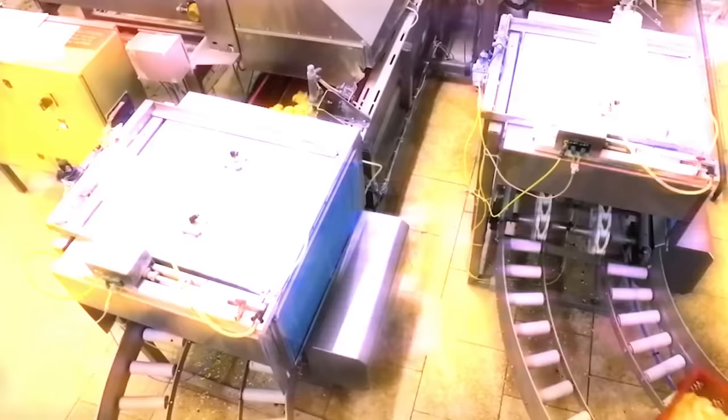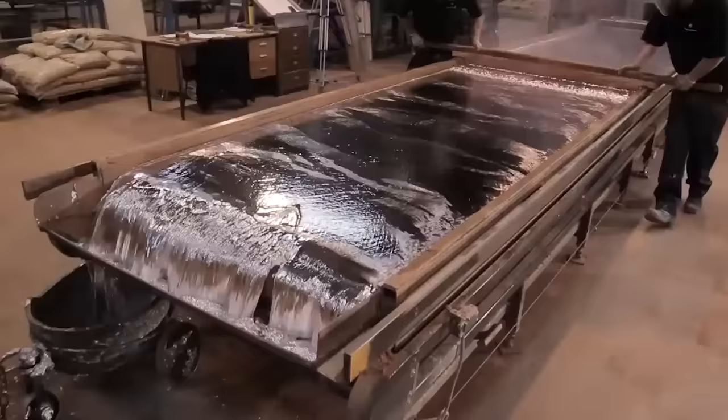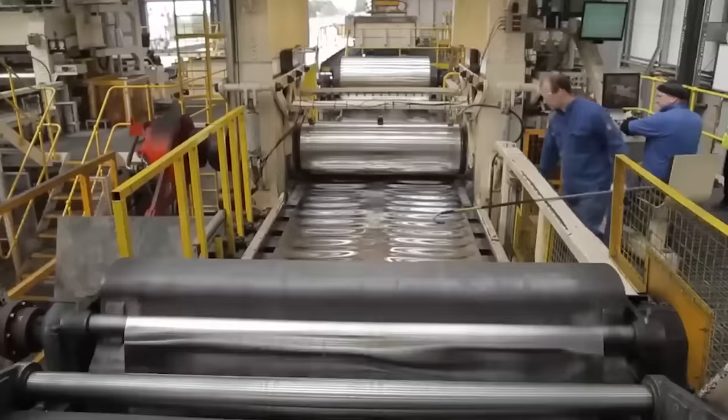To create a lead sheet, molten material is poured onto sand where it quickly solidifies and becomes ready for packaging and further processing. Interestingly, most new sheets are made from recycled material.